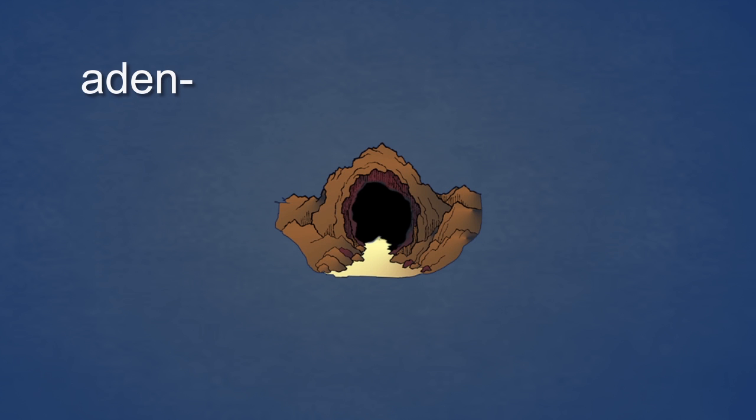Next, the element Aden. Aden sounds like a den. Here, you see a den. Aden means gland. So, the image of a den is changed to look like this — the den has glands hanging on the walls. They are cold and damp. Aden, a den, gland.